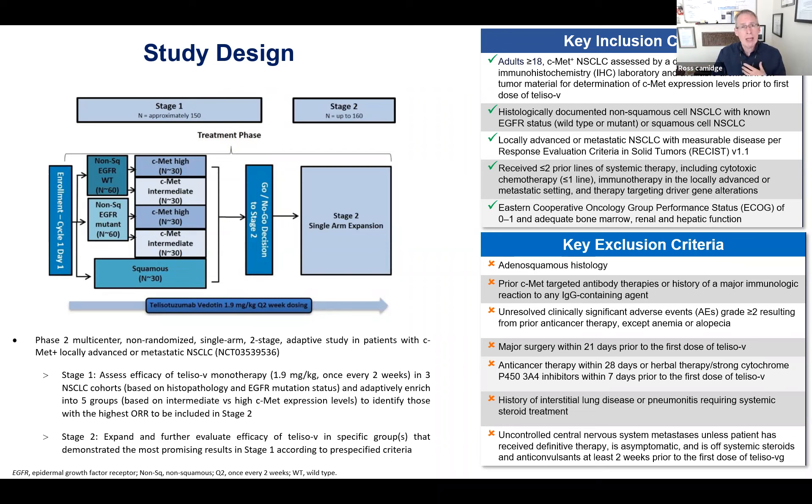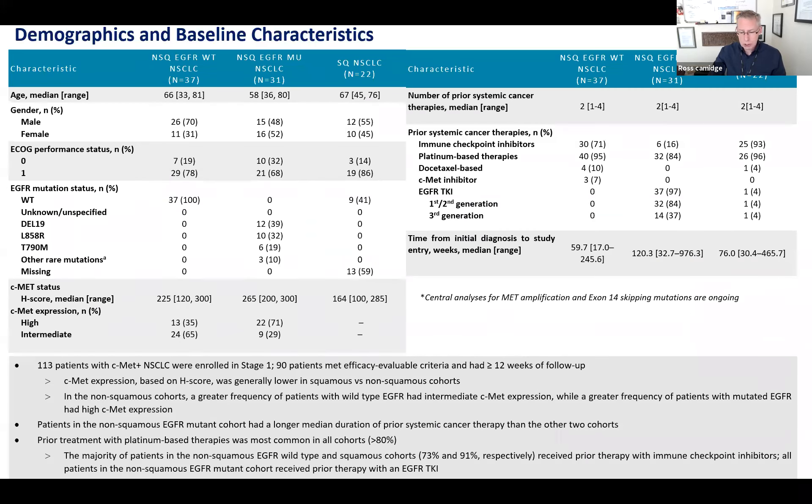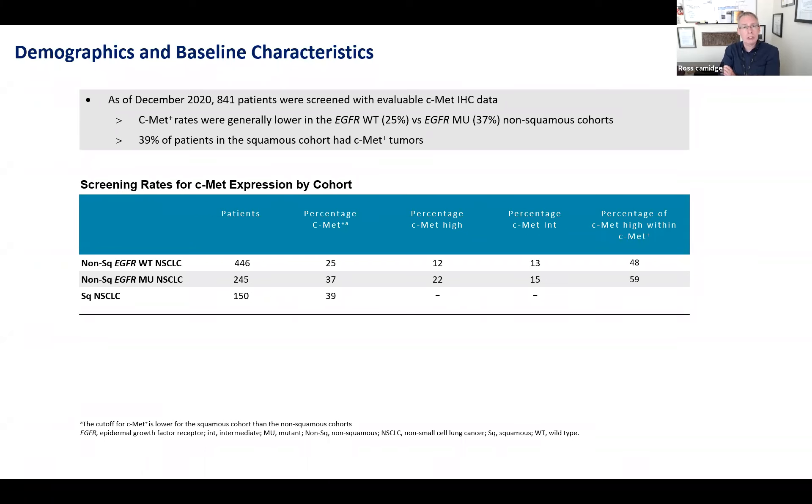You were required to have had some prior therapy, but not too much — about two prior lines — and you could not have had a MET-directed antibody therapy in the past. They screened 841 people, so there was a lot of pre-screening. The number of people who went into the study is only about a hundred, since not everybody who tested positive had progressed or met eligibility to enroll.